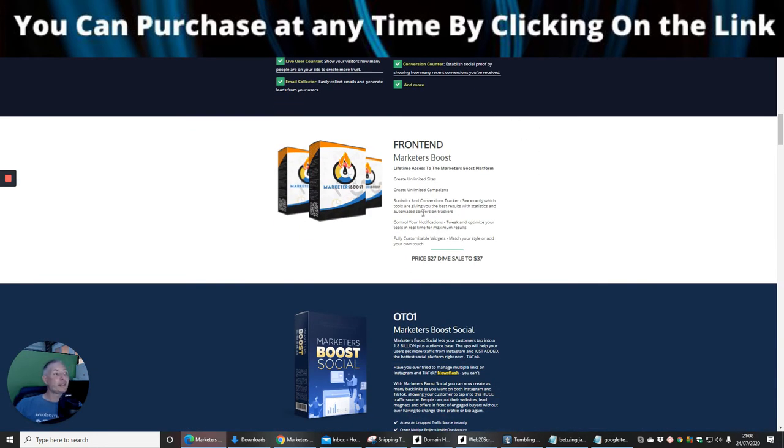The front end is going to cost $27, but if you're quick enough you can get it for $19 — saving you $7. Because it's on a dime sale, it's going to keep rising up to $37, which is why you need to jump on it quickly if you're interested.